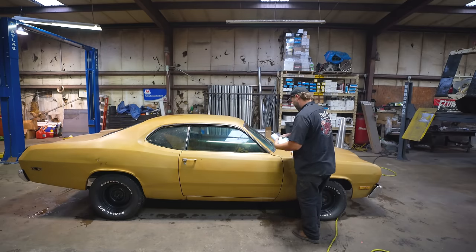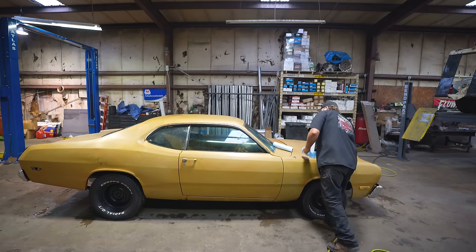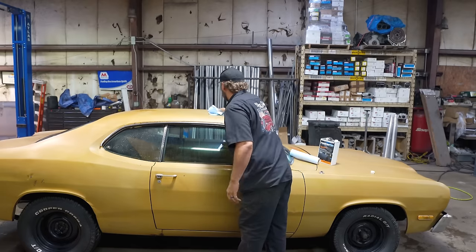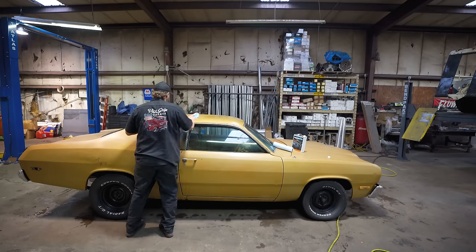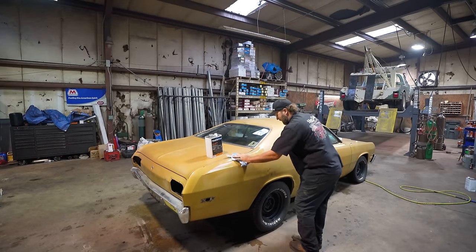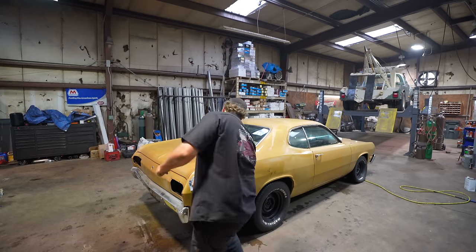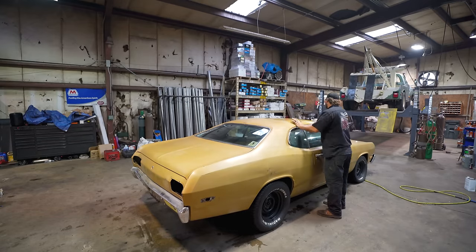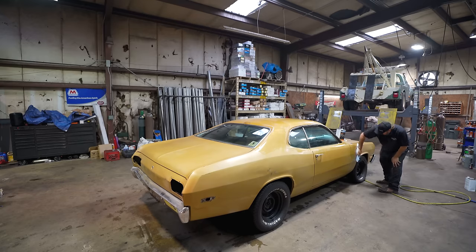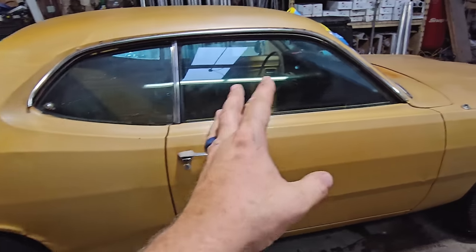Got some lint-free rags here and wax and grease remover by Master Pro's. Going to take my time, work my way around, wipe this thing down, and then start taping — my favorite part. Not.